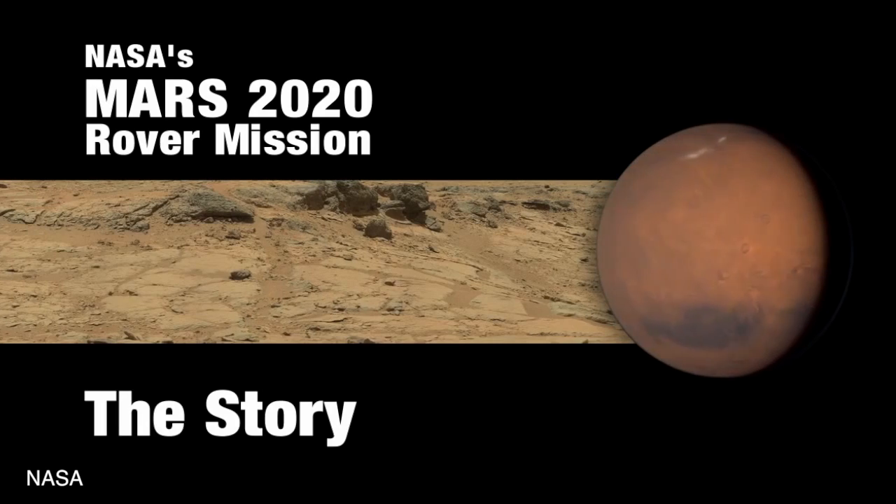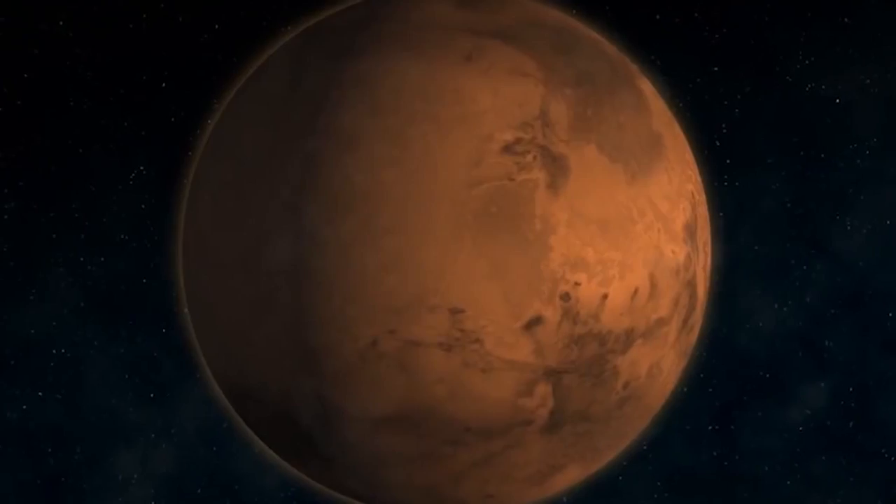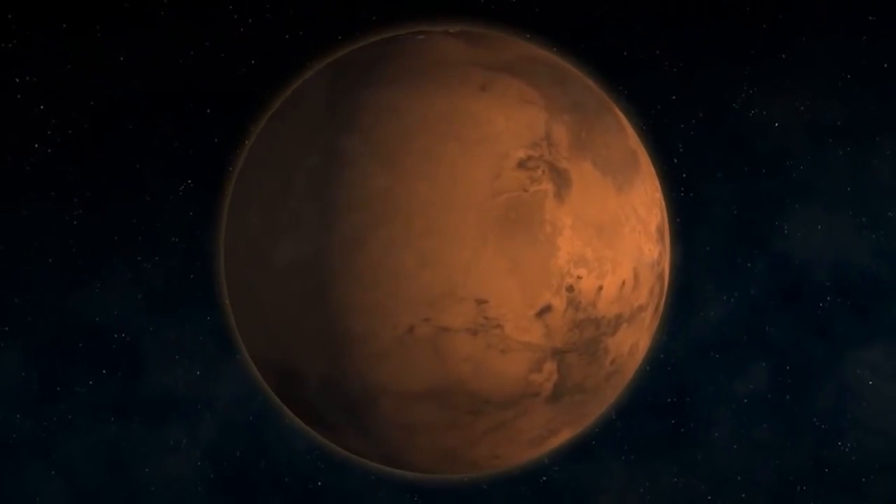It's a whole planet out there with a complicated history. That history is a story that's stored in the rocks, and our job is to figure out that story. NASA has revealed some of the features on the upcoming Mars rover, scheduled to depart for our neighboring red planet in the year 2020.